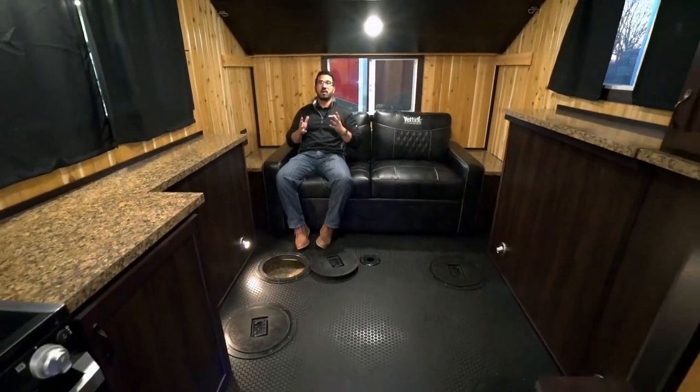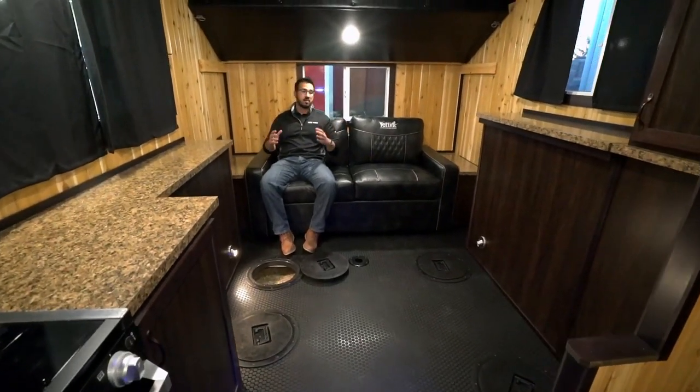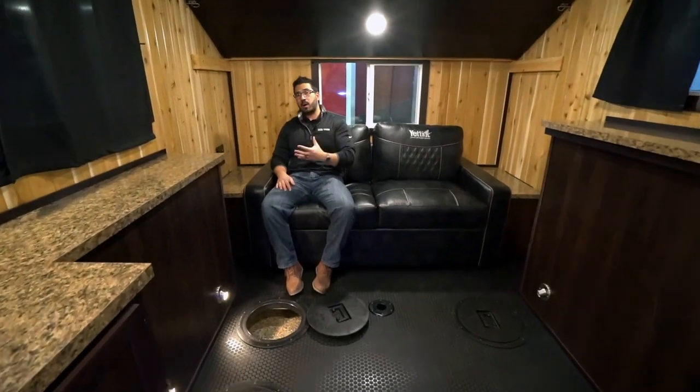This is the Yeti Icehouse. If you're not familiar with ice houses, they are beautiful, they are wonderful. And if you're into ice fishing, there's no better way to do it than this right here. The cool thing about ice houses and Yeti in general is you don't necessarily just have to use them for ice fishing.